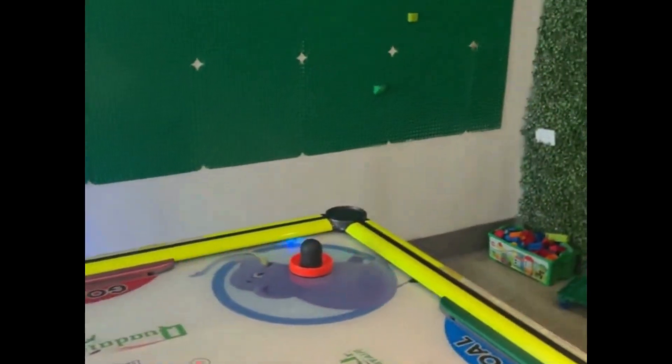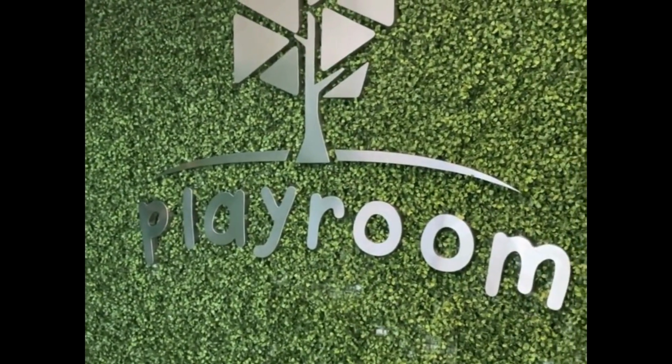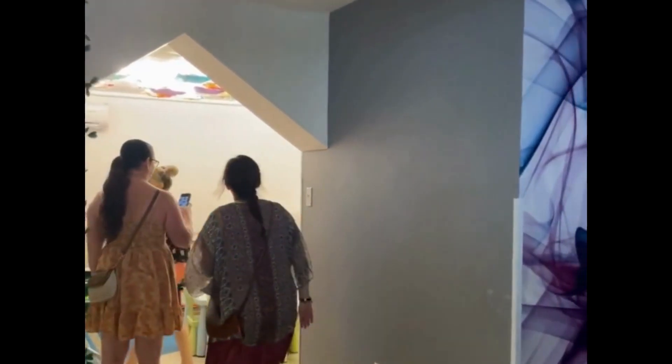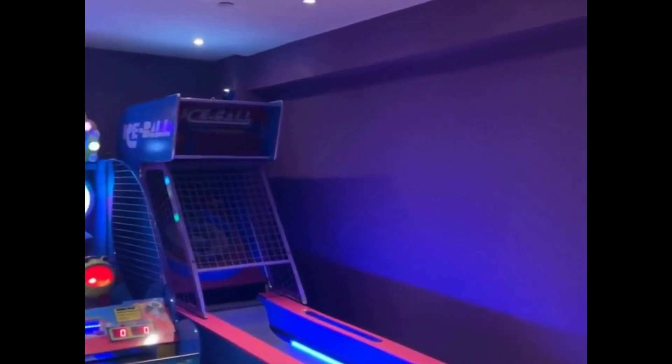The Kids Club is for ages 4 through 12. As you can see when you walk in, there is plenty for them to do. There is an arcade game area. All of this is included with the cost of staying at the resort — there are no additional fees.